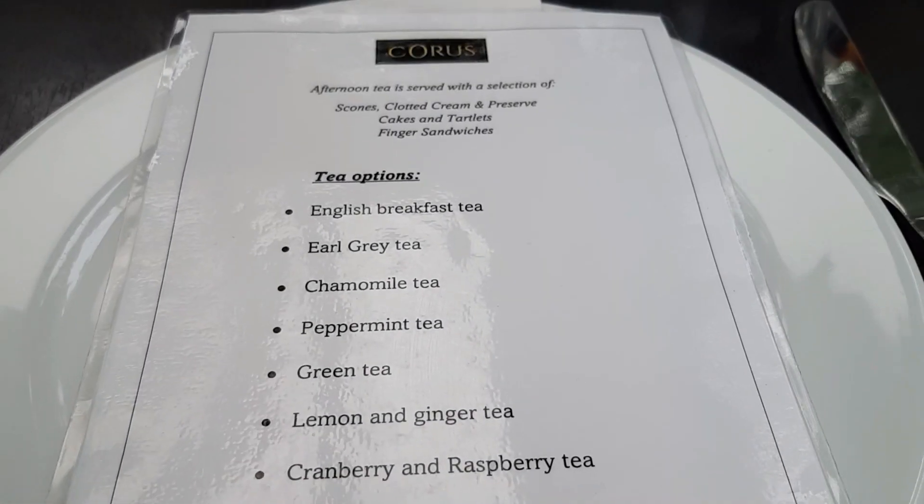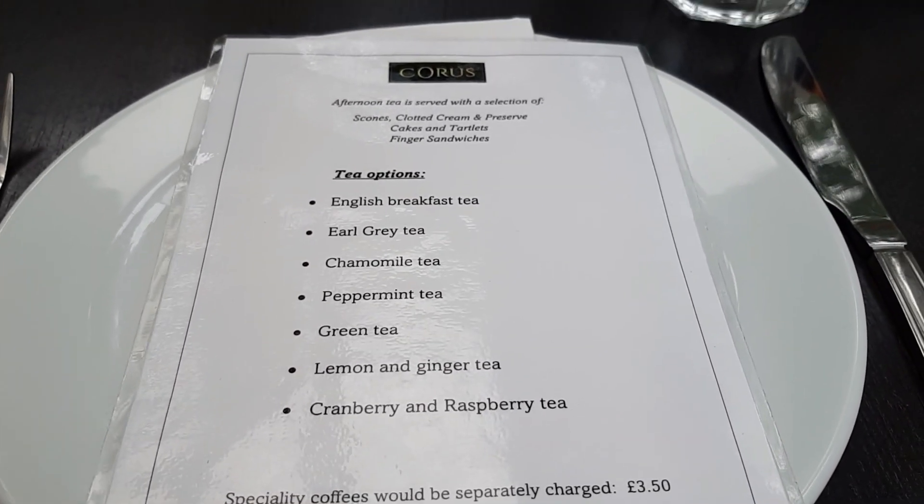I opted for lemon ginger. This is a £14 afternoon tea, so you're not going to get loose tea — it was just a standard lemon and ginger teabag, Twinings or whatever. The tea was fine, but the teapot was weird because every time I poured from it, it came out awkwardly — half poured into the cup and half onto the floor. Someone else sitting nearby found the same thing. I don't know where they got those teapots from, but half the tea ended up on the floor.